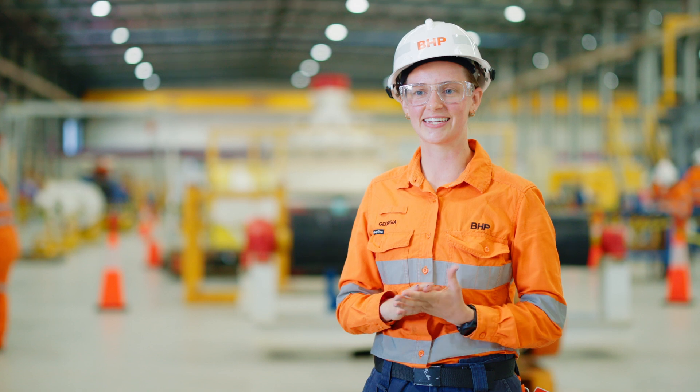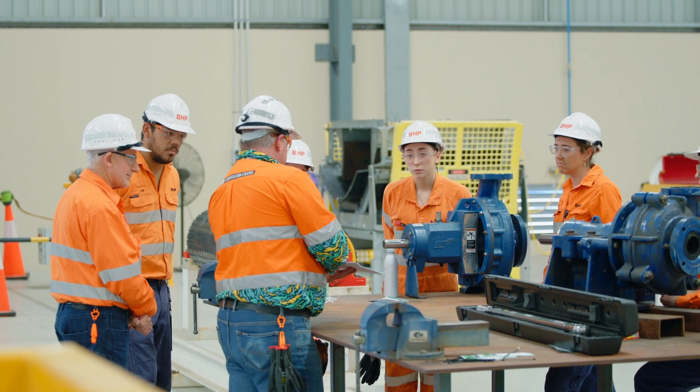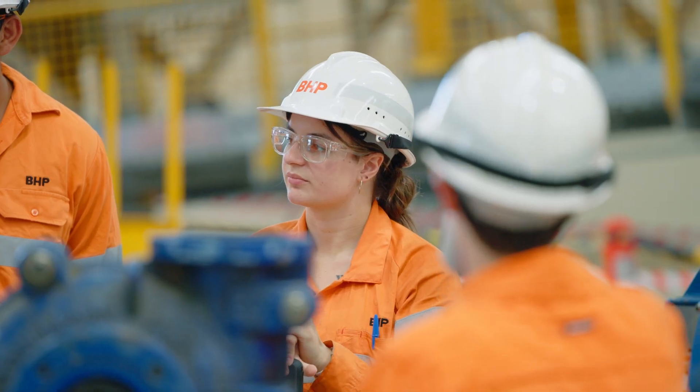It can be a little bit draining sometimes doing a whole day of theory, but the trainers are good. They'll try and get us out for little breaks, come and actually look at the equipment, and it makes a lot more sense instead of just jumping straight into it.